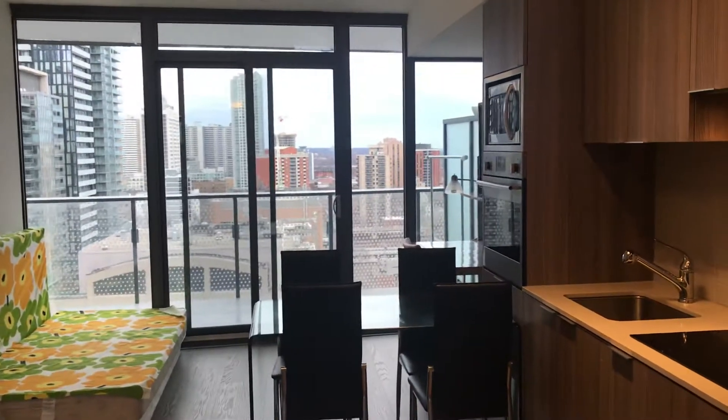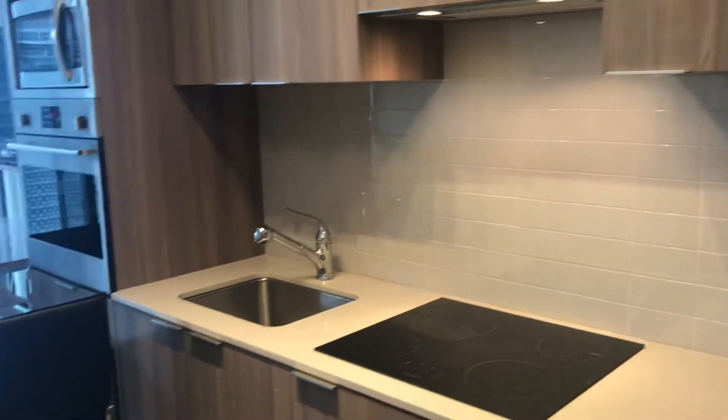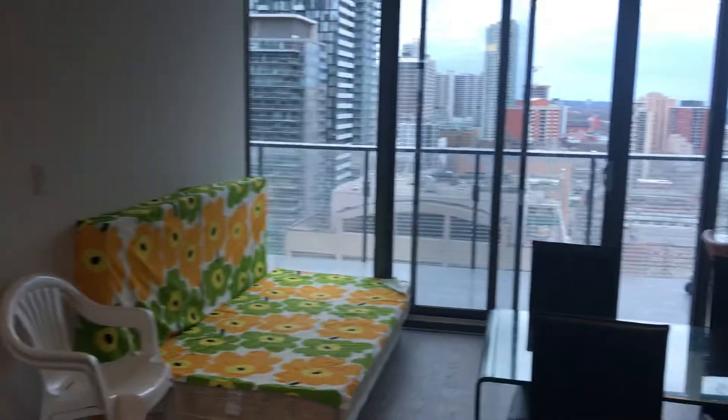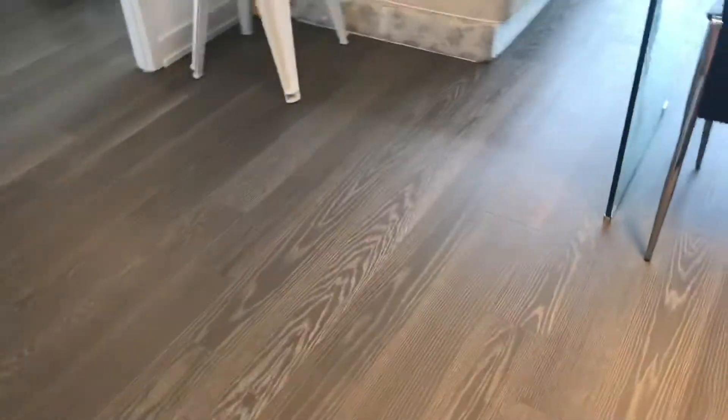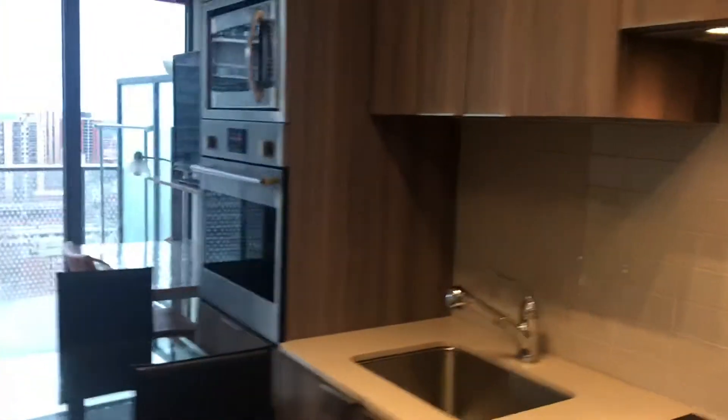211 Wellesley Street West, Unit 1501. This is a brand new building with furniture included. The monthly rent is $2,200. You can see everything is brand new — premium laminate flooring and stainless steel appliances.